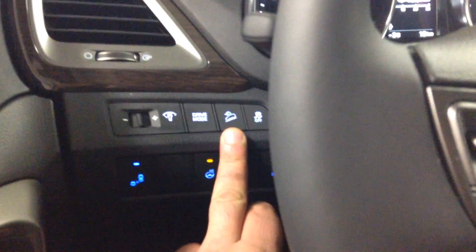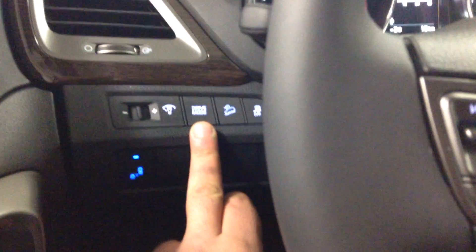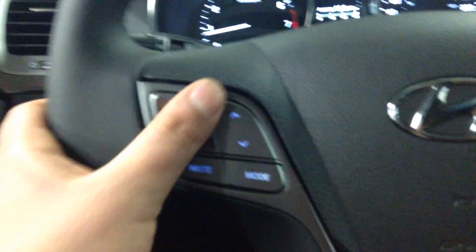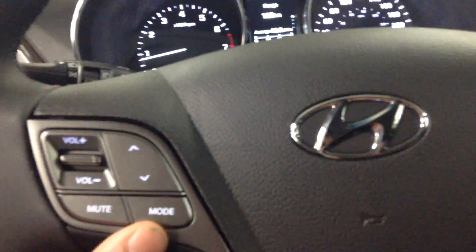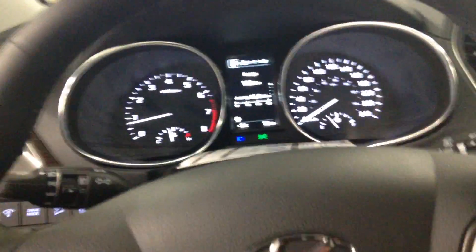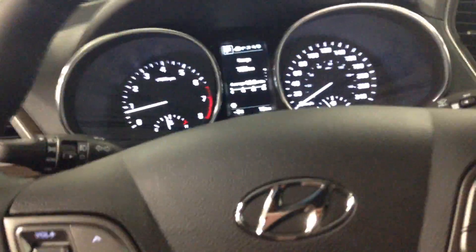You've got your driving mode which gives you economy mode and sport mode. The steering wheel is leather and heated — you've got volume control, media mode controls, cruise control, and hands-free phone with voice command. The steering wheel also tilts up and down and in and out, so it's telescopic as well.